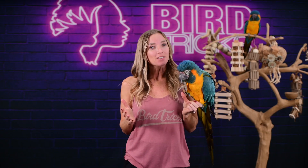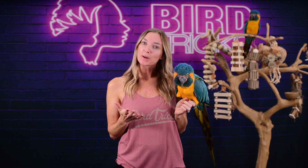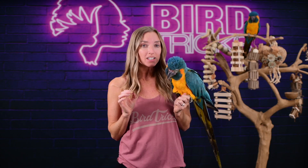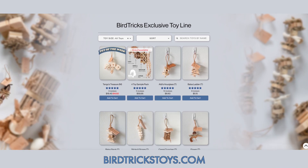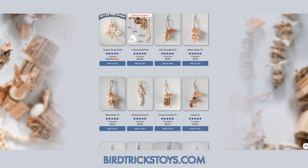This box is perfect for those of you wanting to buy our all natural bird toys in bulk for a mixed flock. If you aren't already familiar with our line of all natural parrot toys, you can view all of our designs at birdtrickstoys.com, which is a website we created for those of you who prefer to pick your own toys and design your own toy box.